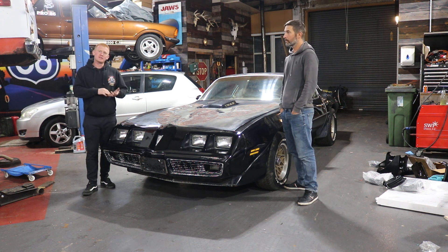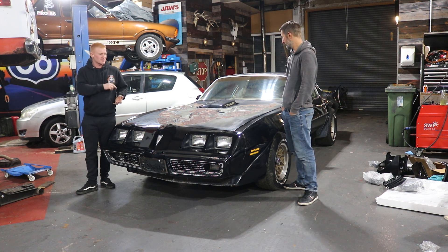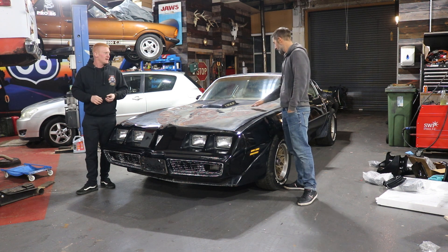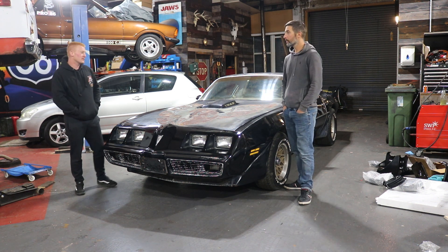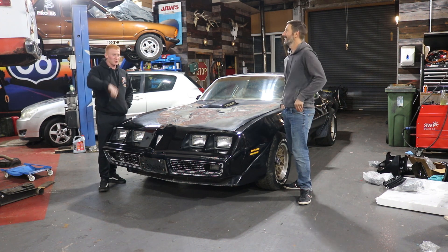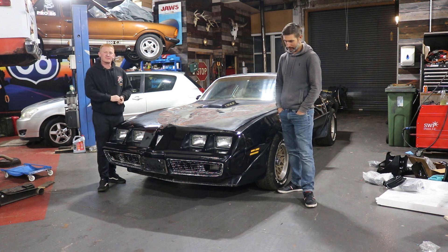Pretty cool car. We knew it needed a fuel system overhaul, so we got in and chipped away at it — it's had new tanks, new lines, and a full flush out. It fired up pretty much straight away — blew a big rat's nest out, as they always do, but yeah, it fired up pretty sweet.